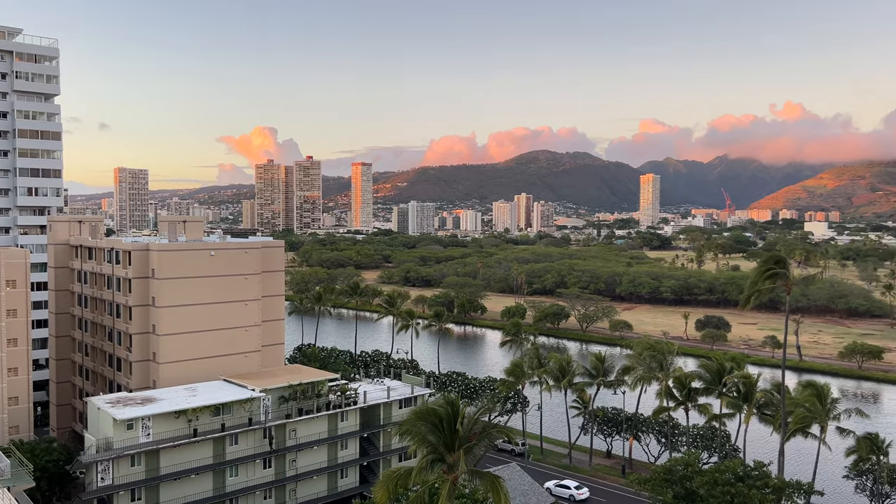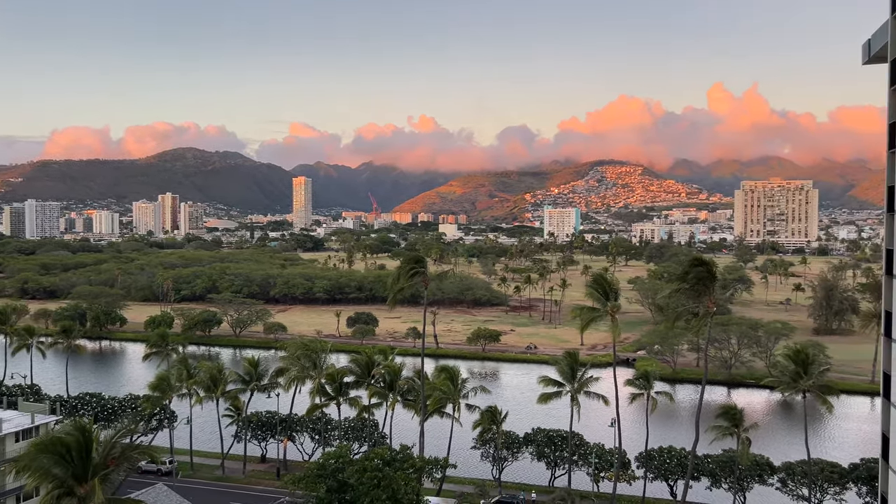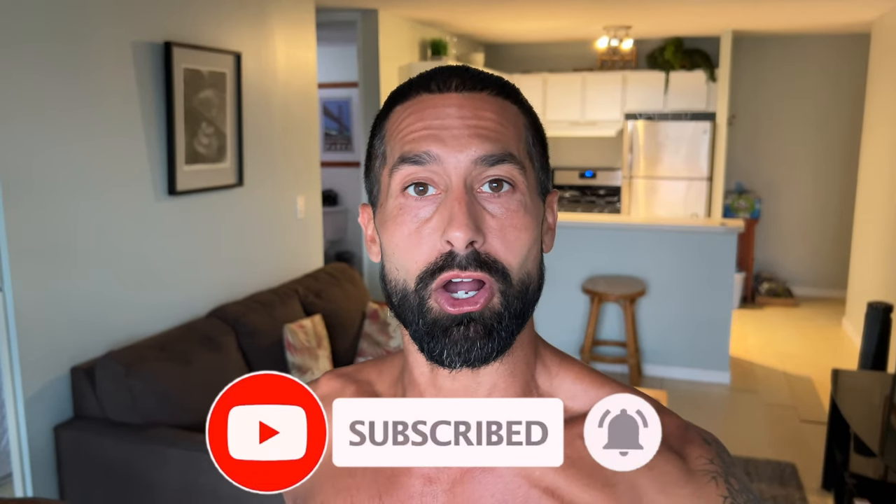Right before sunset here in Hawaii is so beautiful. If you'd like to, feel free to give a thumbs up, subscribe, all that good stuff. I will catch you in the comments — be sure to let me know if you have any questions at all.